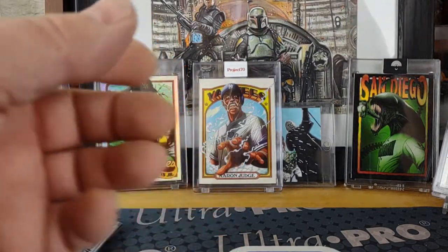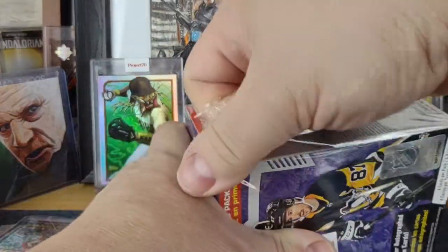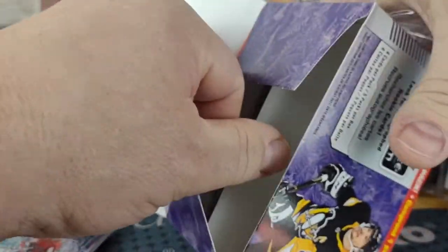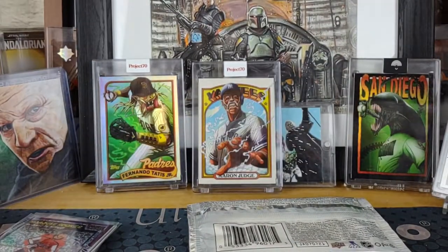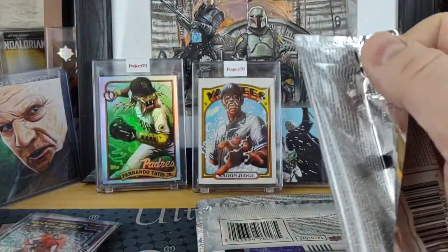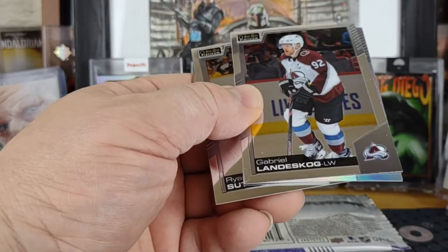And then a Mikey Anderson marquee rookie to close out that box. That was nice seeing these back at normal prices instead of the craziness they were doing with Metal Universe and Allure, which was thirty dollars a blaster. I don't know if that means they're coming back to earth or if it's just a temporary drop and then they'll go back up.